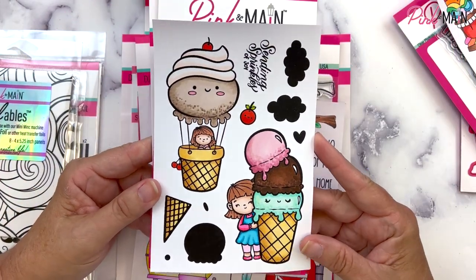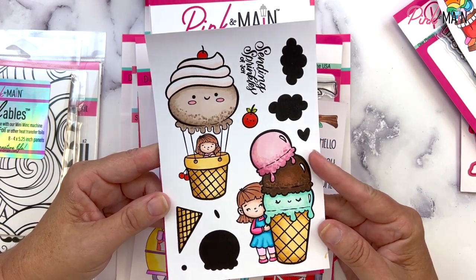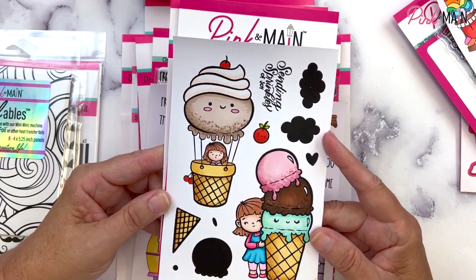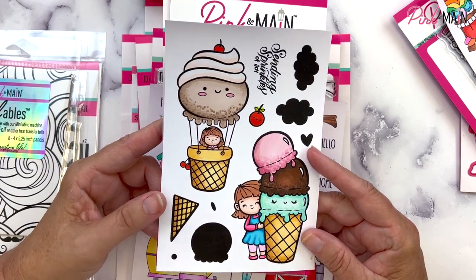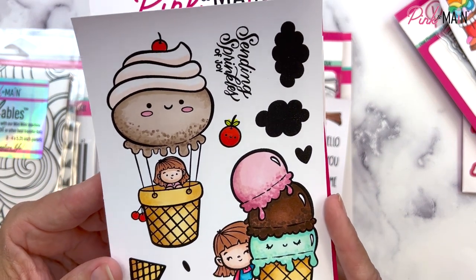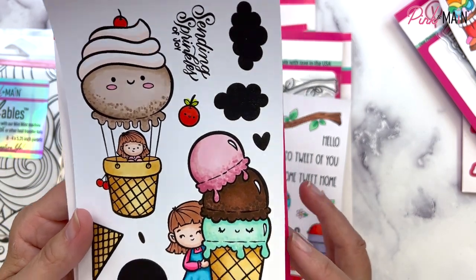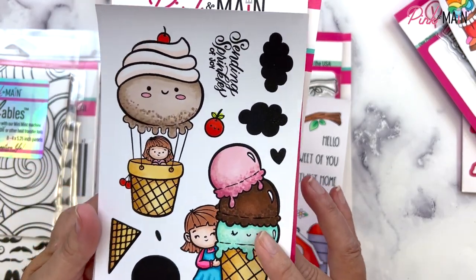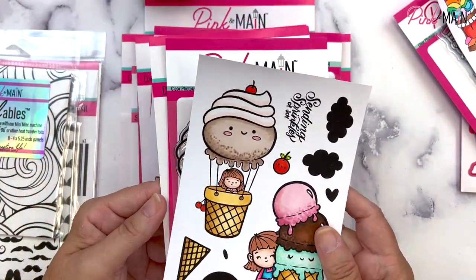This next 4x6 inch stamp set's got me craving some ice cream — it's called Sprinkles of Joy and the sentiment says Sending Sprinkles of Joy. We've got a couple of clouds you can stamp in solid color, a solid ice cream scoop image for the cone, an adorable little girl in a hot air balloon that looks like a scoop of ice cream with whipped cream on top, a cutie with three scoops, and a little cherry to add on. We have coordinating dies for this set as well.